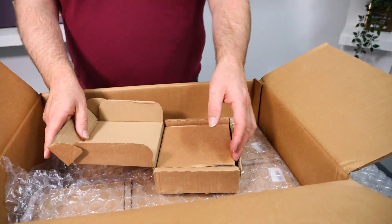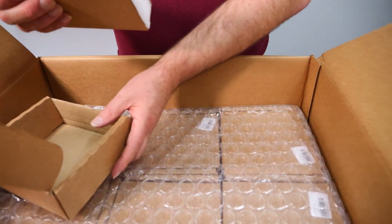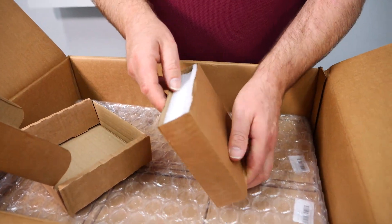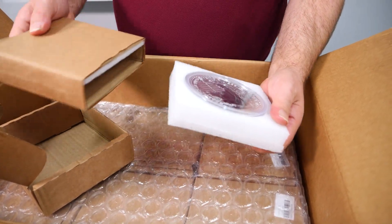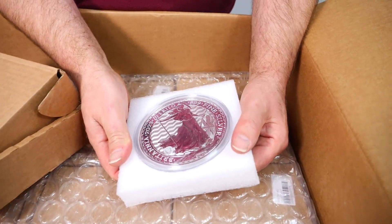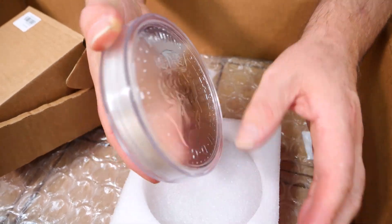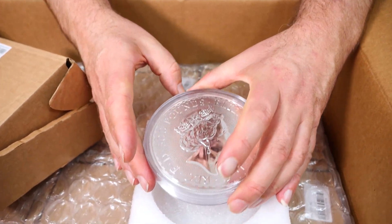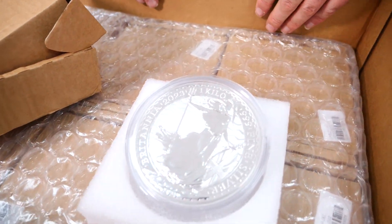These are the very limited allocation that we got for the Kilo Britannia. This is the Queen Elizabeth Kilo Britannia. It's probably the more sought after because this is the first time they did a Kilo Brit — it was with Her Majesty — so it's kind of the first of type, the last coin with her of this type.